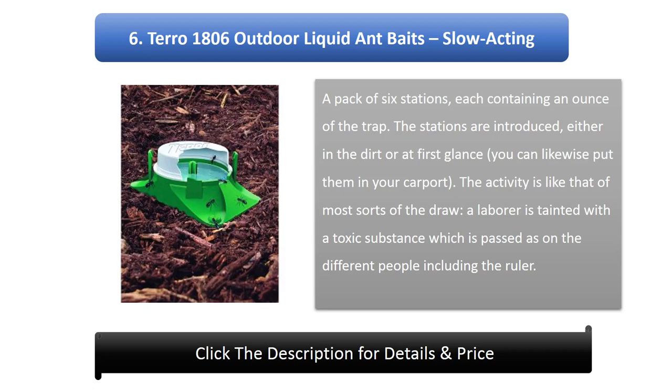Number 6: Terro 1806 Outdoor Liquid Ant Baits, slow-acting. A pack of 6 stations, each containing an ounce of bait. The stations can be placed in the dirt or on the surface, and you can also put them in your garage. The action is similar to most bait types: a worker ant is contaminated with a poison which is then passed on to other members of the colony, including the queen.